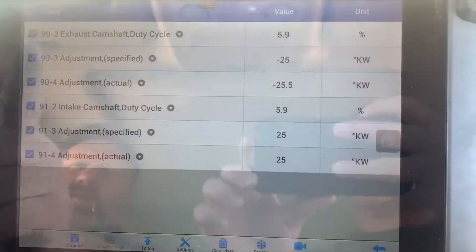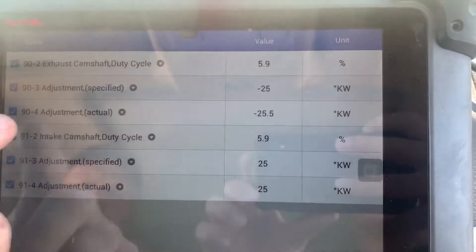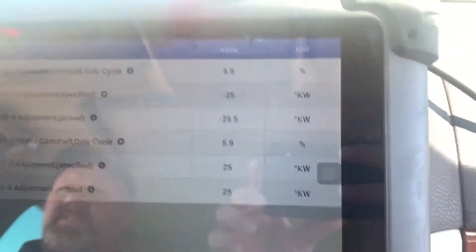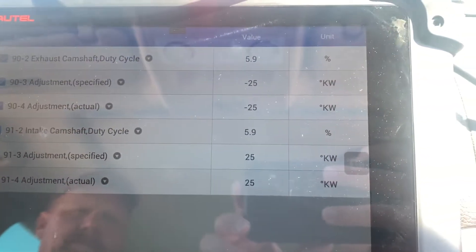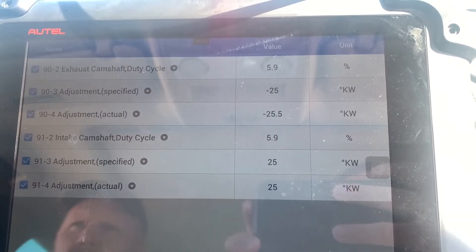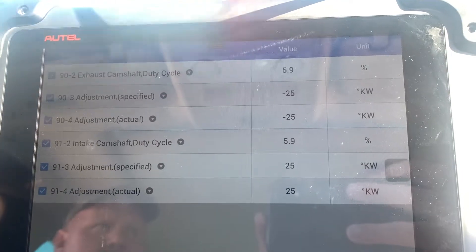So you can see the specified and the actual — the specified is not moving at all, and the actual only moves by one degree. This is how it was when we had both of the new sensors put in. We're just taking it for a test drive. Right now we have the Volkswagen one on the exhaust side and the other one on the intake, but it's unplugged. You're going to see what it does.